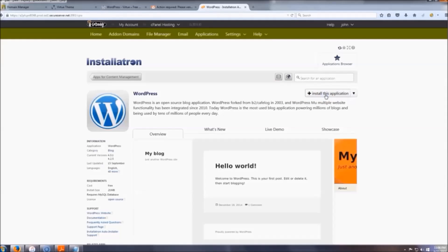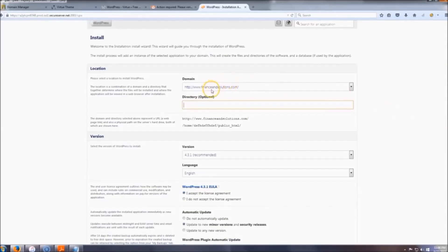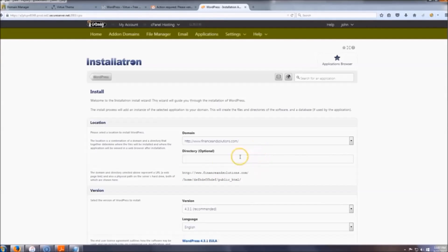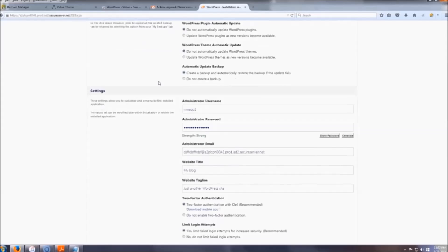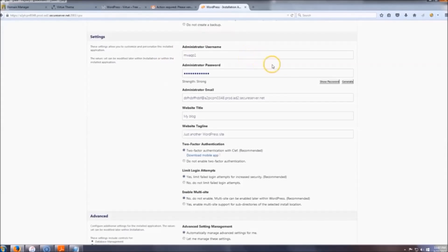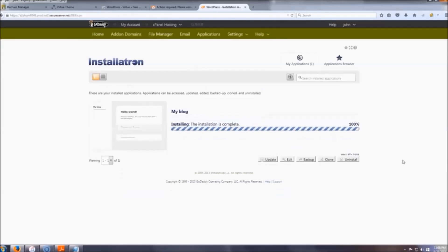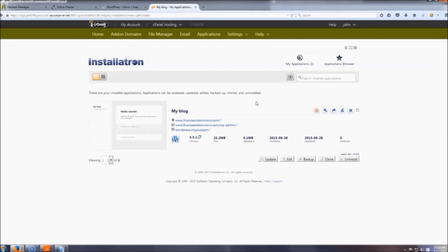Click 'Install This Application.' When it gets to the directory part, leave it blank so that anyone who goes to your link will land on your page. Scroll down — the settings should be figured out for you — and then click 'Install.' After it's done, you'll land on the confirmation page.